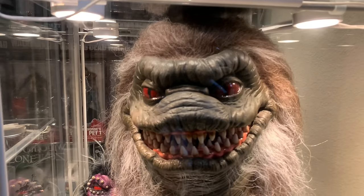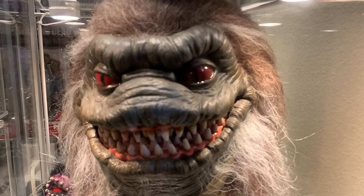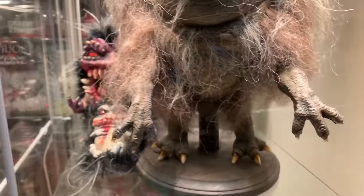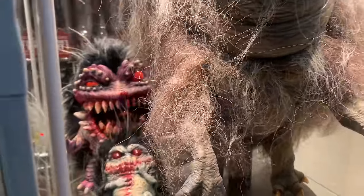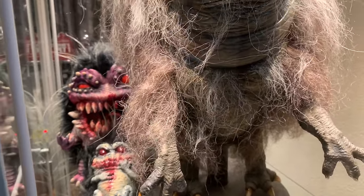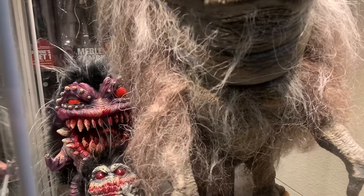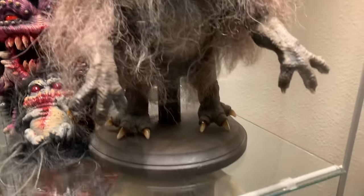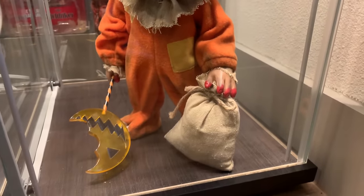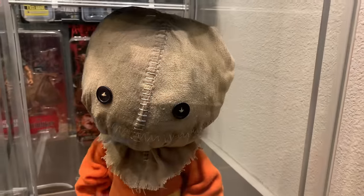Down here we have Raging Zombie Studios' Life-Size Critter — I always loved the 80s Critter movies. Over here are Dutch Outcasts' little Critters and Little Critter Baby. Below here we have Mezco's Trick-or-Treat Sam, which I kind of weathered and fluffed up a bit and did a bit of trimming on to make them look a little bit cooler. I love me some Trick-or-Treat Sam.